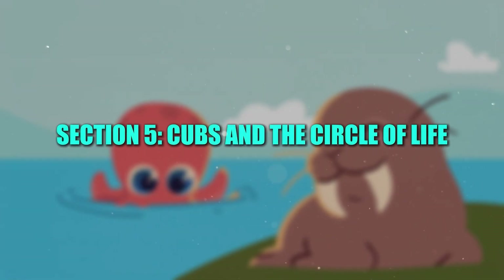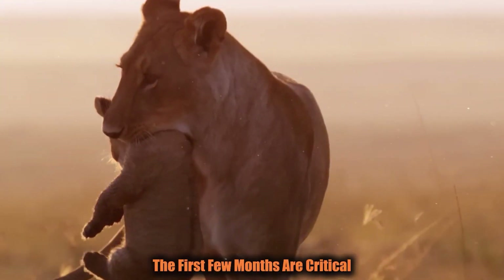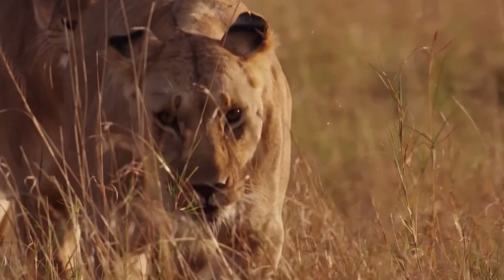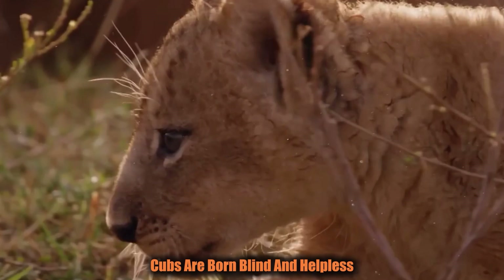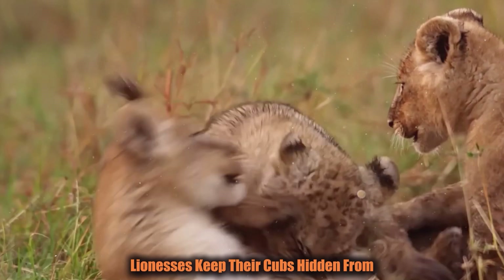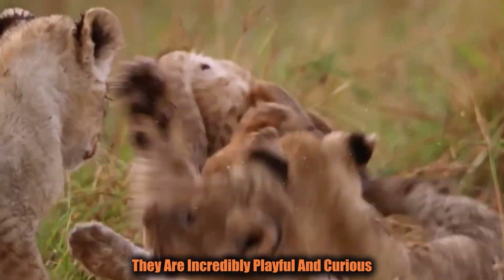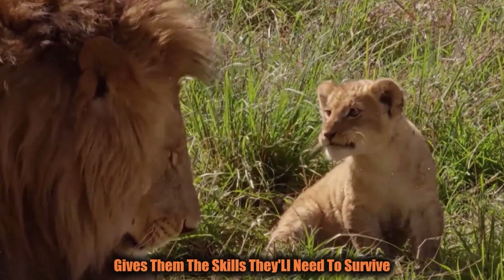Section 5: Cubs and the Circle of Life. Every lion's journey begins as a cub, but life as a cub is no easy task. The first few months are critical as lions face numerous dangers — predators like hyenas and leopards pose a constant threat. Female lions typically give birth to two to four cubs, but not all will survive. Cubs are born blind and helpless, relying entirely on their mother for care. During the early stages, lionesses keep their cubs hidden from the rest of the pride. As the cubs grow, they begin to explore their world, learning through mimicry — watching their mothers and older siblings hunt, protect, and lead.